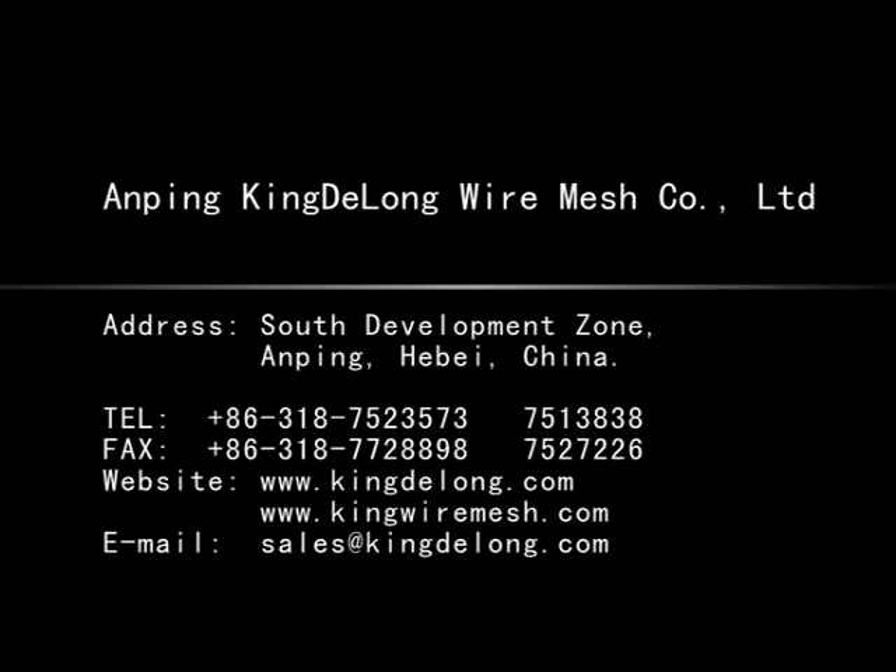Anping Kingdelong Wire Mesh Company Limited — KDL Group. Address: South Development Zone, Anping, Hebei, China. Telephone: 86318-7523573, 7513838. Fax: 86318-7728898, 7527226.